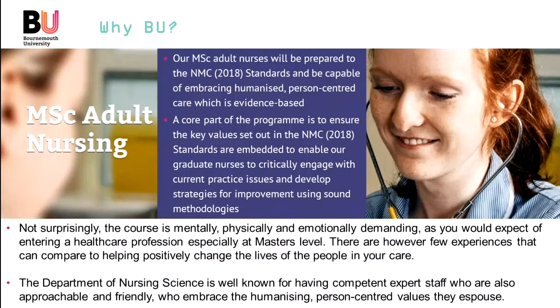So why should you come to BU? We can assure you that our MSc Adult Nurses will be prepared to the NMC 2018 standards and be capable of embracing humanised, person-centred care which is evidence-based. A core part of our programme is to ensure that the key values set out in the NMC 2018 standards are embedded to enable you, our future graduate nurses, to critically engage with current practice issues and develop strategies for improvement using sound methodologies. In other words, you'll be well placed to notice where practice may need to be improved and have a toolkit of strategies that you can draw upon to make those changes happen in a good way.